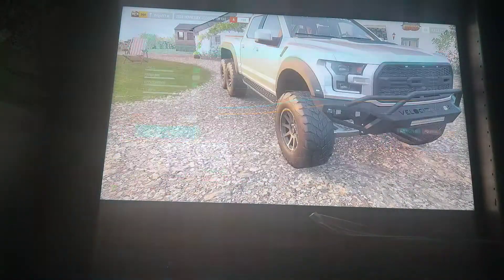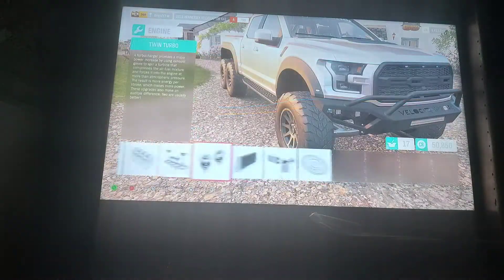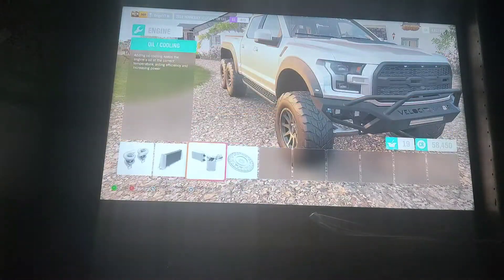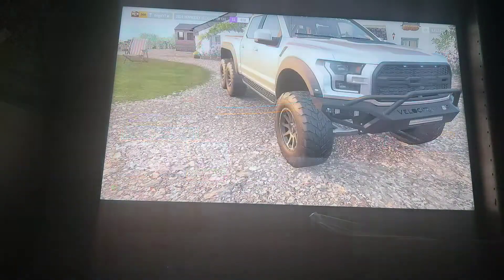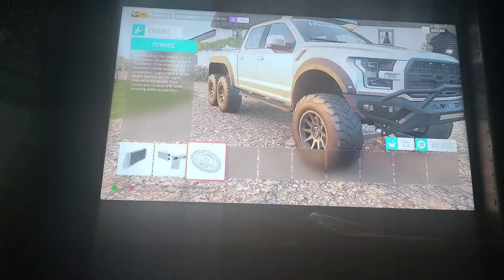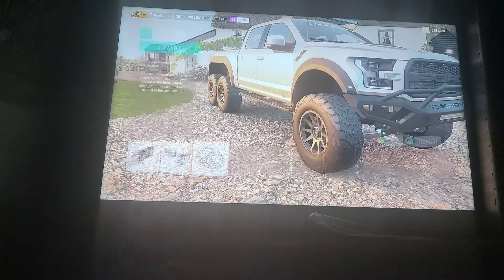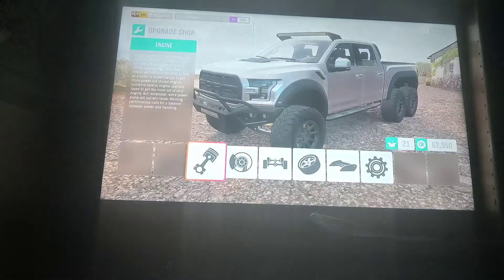I think we're gonna get a ton of power out of this thing, because normally a truck like this wouldn't get this much power, but in my case it's getting the full package. We're now maxed out to 979 horsepower, 890 foot-pounds of torque, and an overall weight of 5,033 pounds. We just made this thing drop over a thousand pounds, so now it weighs about three tons.